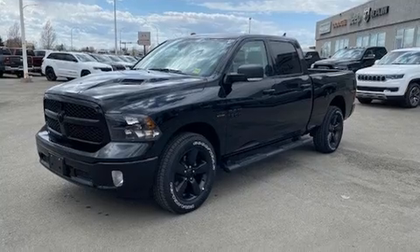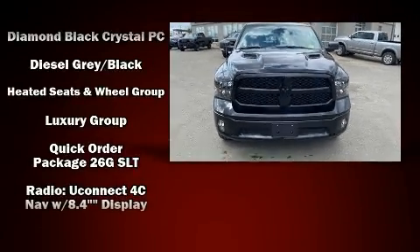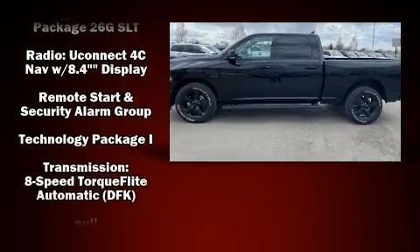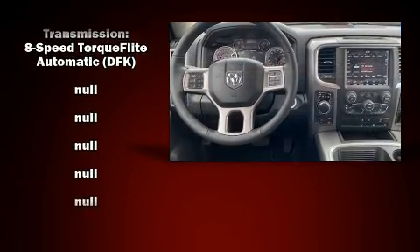Top features include a split folding rear seat, a tachometer, a leather steering wheel, a built-in garage door transmitter, automatic dimming door mirrors, fully automatic headlights, and remote keyless entry.